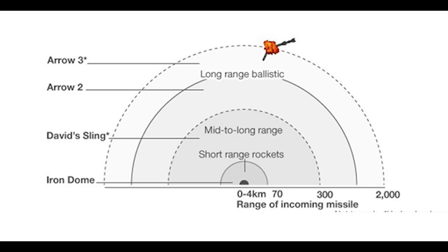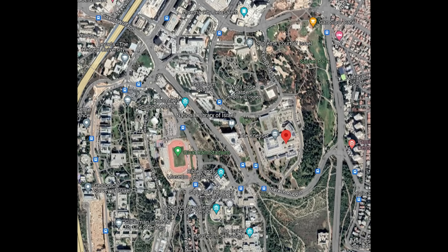Israel confirms that 185 drones, 36 cruise missiles, and 110 unspecified surface-to-surface missiles were launched at Israel last night. It's unknown at the moment how many were intercepted and how many were shot down. This video here shows a number of interceptions over the Israeli parliament in Jerusalem. This was a massive attack, clearly intended to overwhelm Israeli air defenses with sheer numbers.